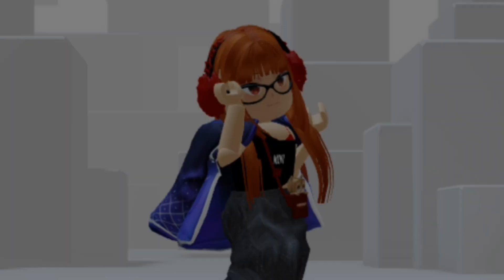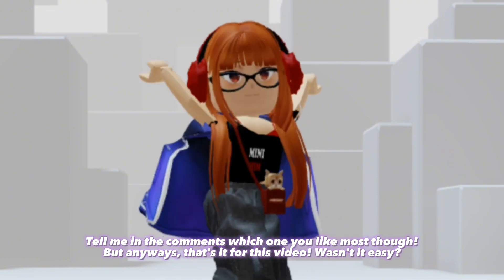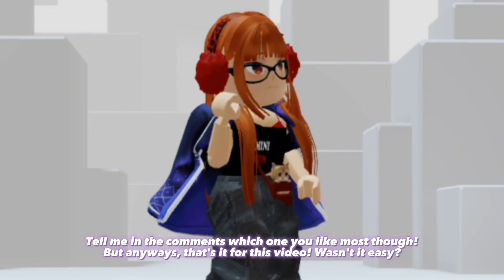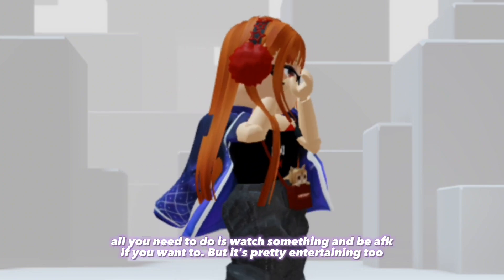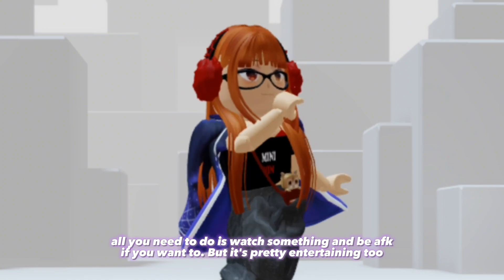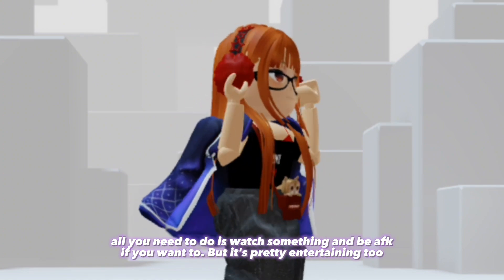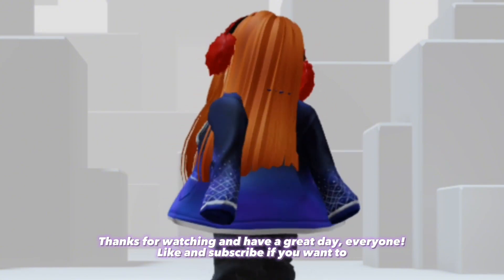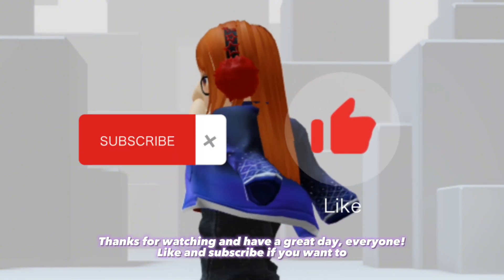Tell me in the comments which one you like most. But anyways, that's it for this video — wasn't it easy? All you need to do is watch something and be AFK if you want to, but it's pretty entertaining too. Thanks for watching and have a great day everyone. Like and subscribe if you want to.